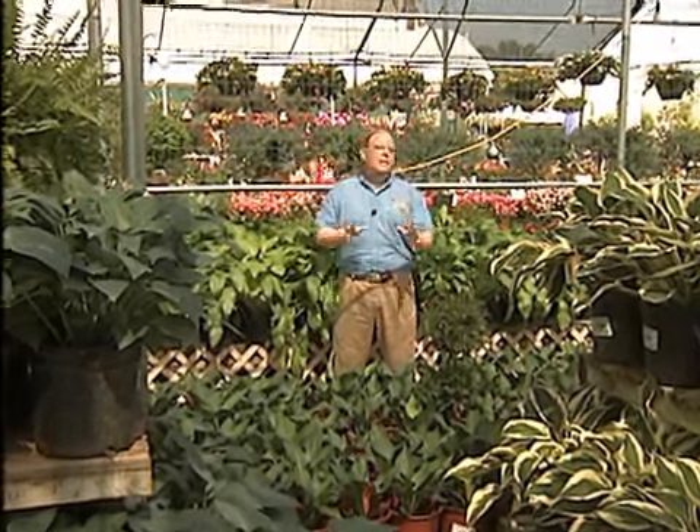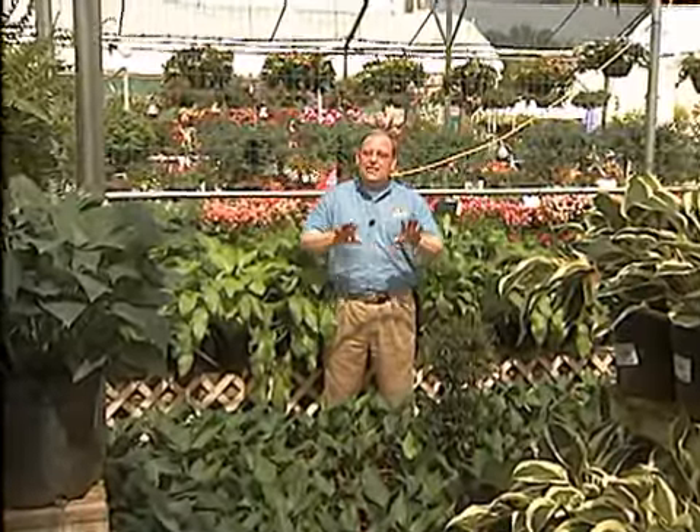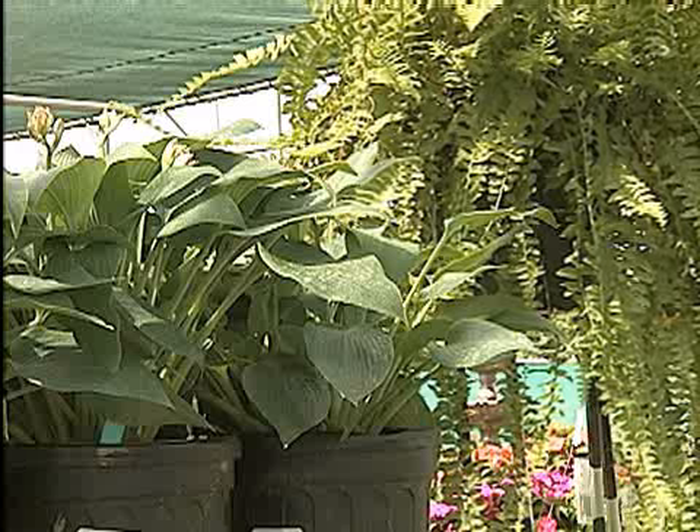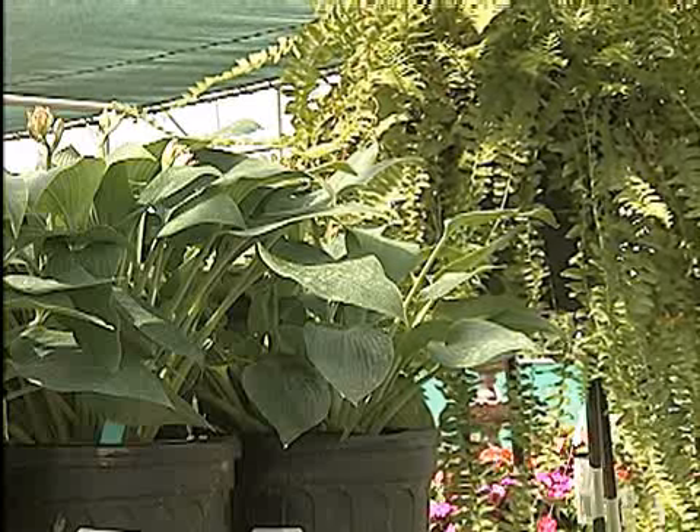Hostas are beautiful plants that are commonly used in northern landscapes. They do outstandingly well in shady areas, and you often see pictures in magazines and gardening books of lush plantings of hostas in areas north of Louisiana. We don't use hostas as much down here in the deep south because their performance tends to be somewhat unpredictable.